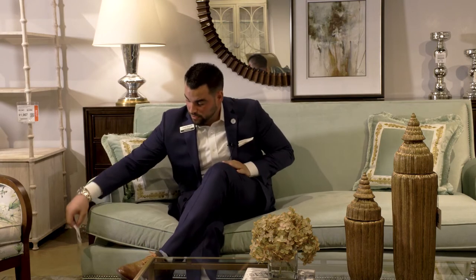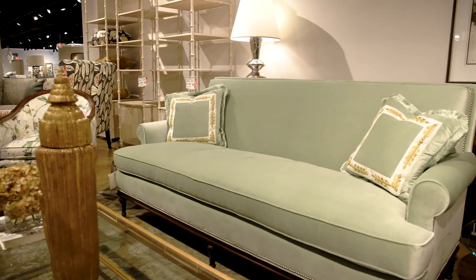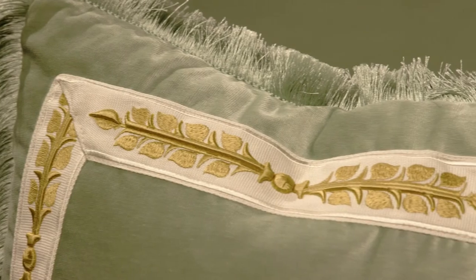Just take a look at this beautiful vignette from our friends at Sherrill Furniture Brands. The sofa is featured in a beautiful green crushed velvet with matching accent pillows, gold trim, and a beautiful green fringe.